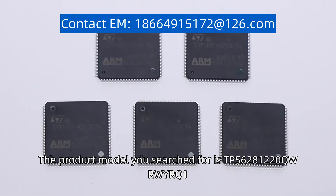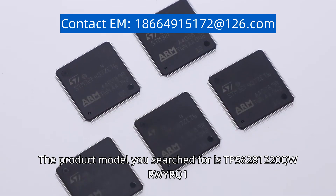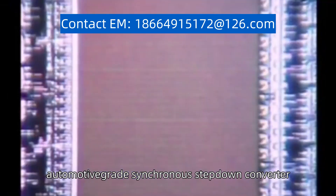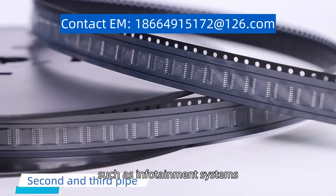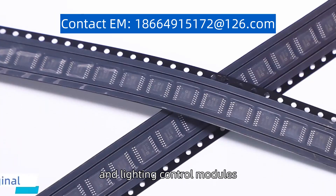The product model you search for is TPS6281220QW or WYRQ1. This product is a high-performance, automotive-grade synchronous step-down converter. It is designed to provide a regulated output voltage for various automotive applications, such as infotainment systems, advanced driver assistance systems (ADAS), and lighting control modules.